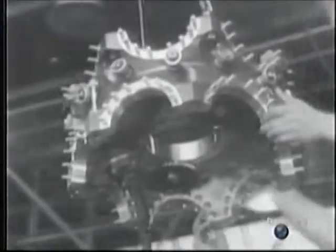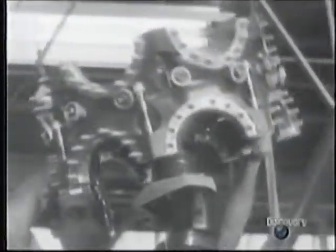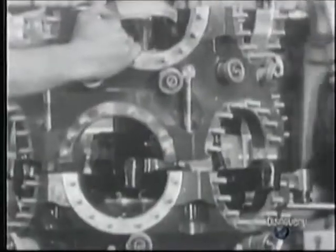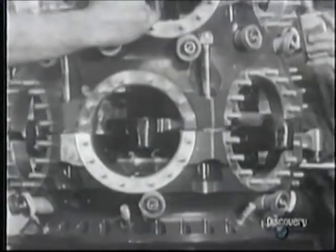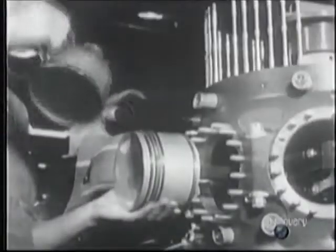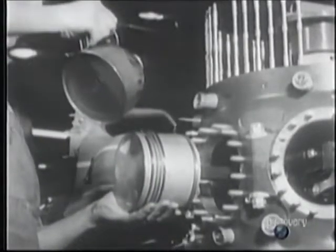Rather than using an inline engine, the 141 employed an air-cooled radial concept, with the cylinders arranged in a circle around the crankshaft. Less aerodynamic than the inline, radial engines were nevertheless popular with the American Navy, because they were more reliable and didn't require the added complication of a radiator. They were also shorter, and thus more planes could be carried on the deck of an aircraft carrier.